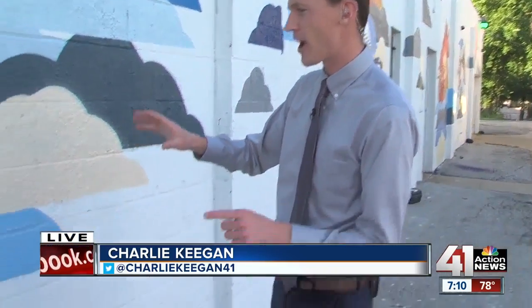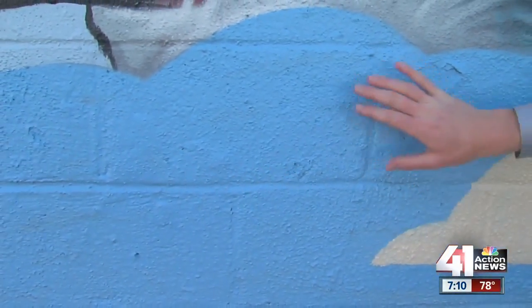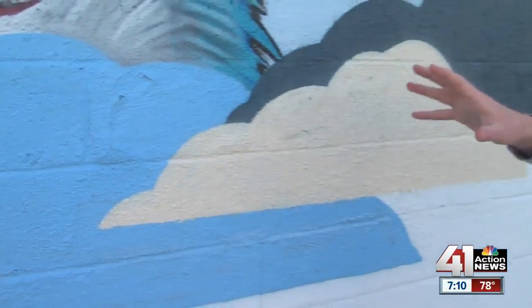The online survey is available at KSHB.com, where you can fill that out and give your input. They're also looking for volunteers. They'll space out areas where you can paint one cinder block blue, so even if you don't have a whole lot of artistic ability, you can still be a part of painting the murals. Live in Kansas City, I'm Charlie Keegan, 41 Action News.